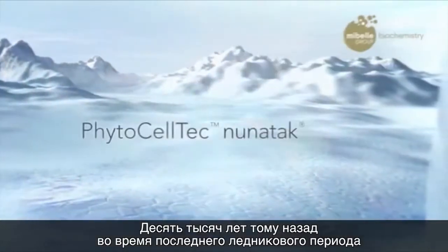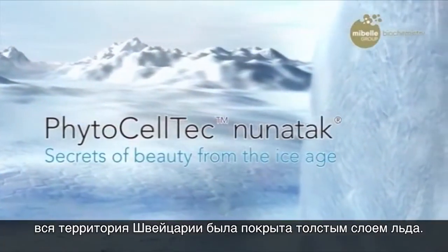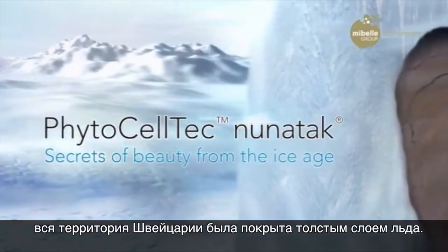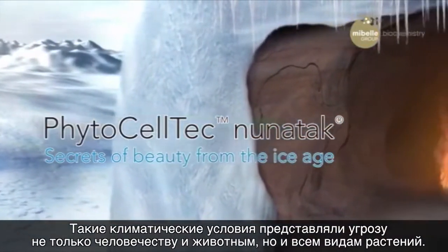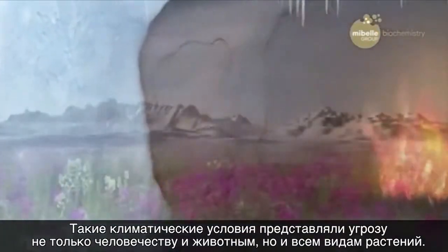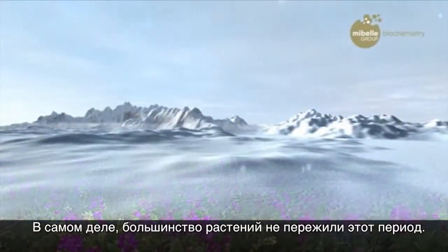During the last ice age, which occurred 10,000 years ago, the whole of Switzerland was covered under a thick sheet of ice. This climatic condition not only represented a threat to mankind and animals, but also to all plant species. Indeed, most of the plants didn't survive this time.